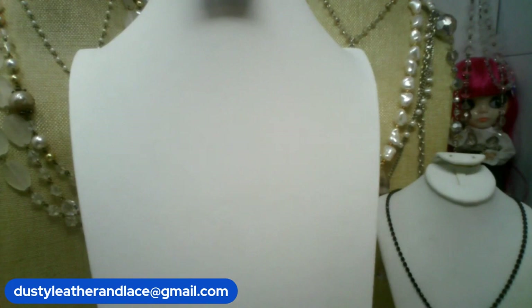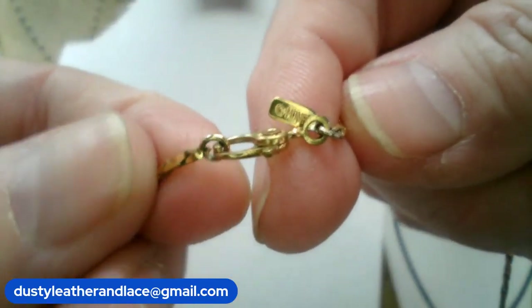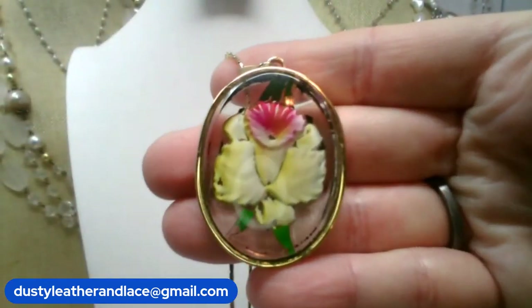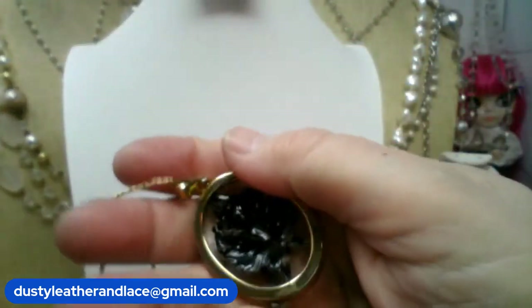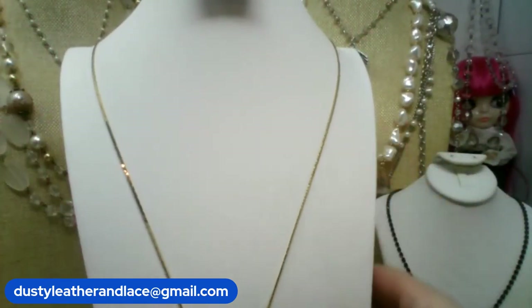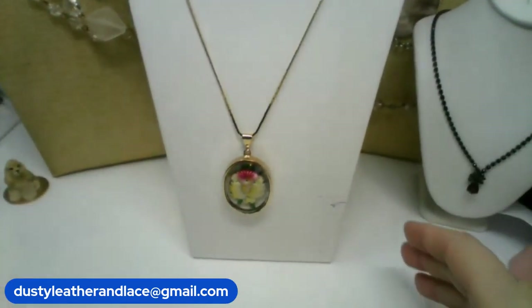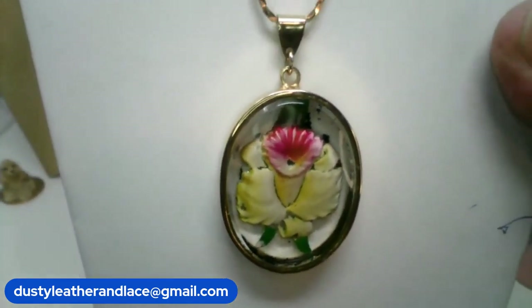Number five — I have a vintage Monet intaglio floral necklace, here's the tag. It's on a beautiful gold chain. Here is the intaglio — looks like it's kind of a daffodil, doesn't it? It's a long chain, 29 inches, and $24, number five.